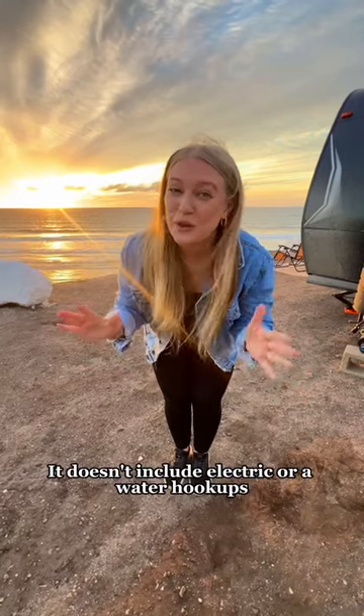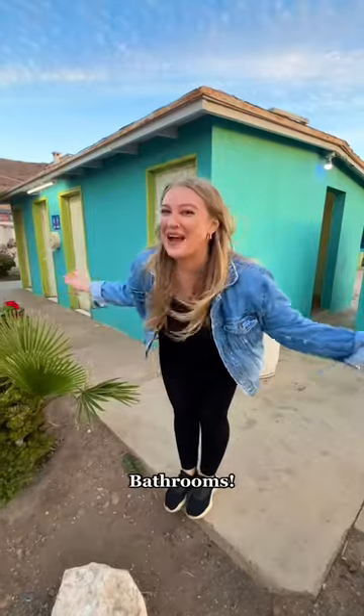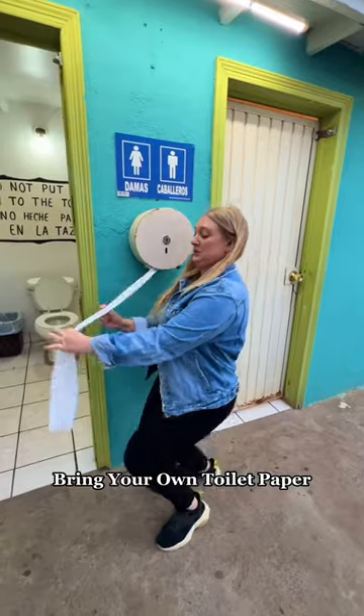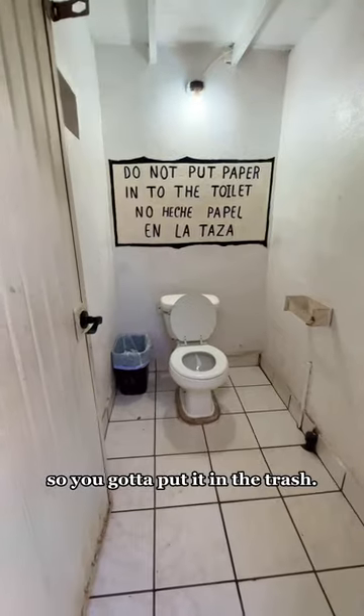It doesn't include a hookup or water hookup, so let me show you what it does. Plenty of space, bathrooms — this is a BYOTP situation, bring your own toilet paper, and also you can't put it in the toilet so you gotta put it in the trash.